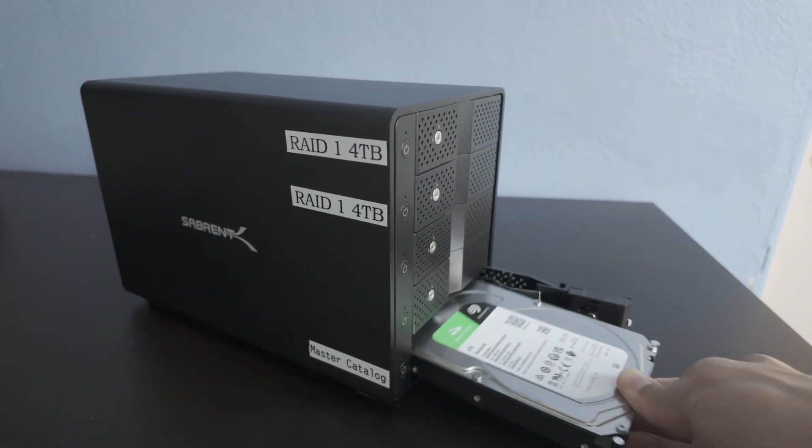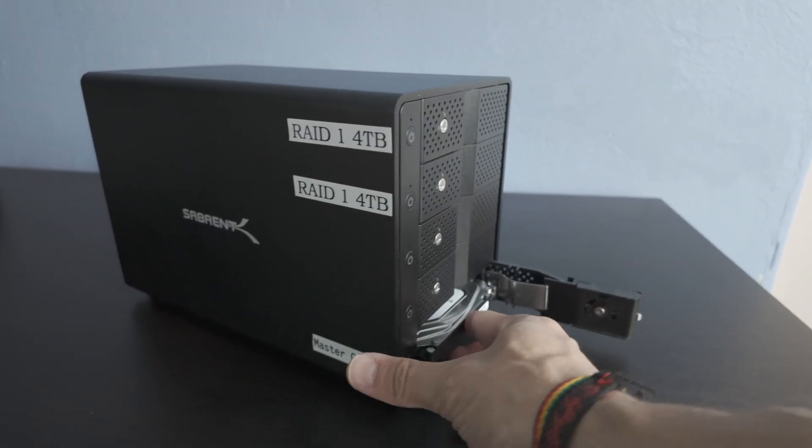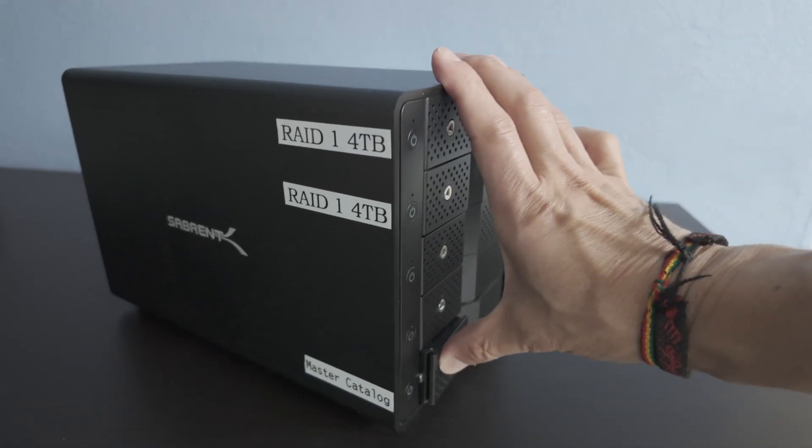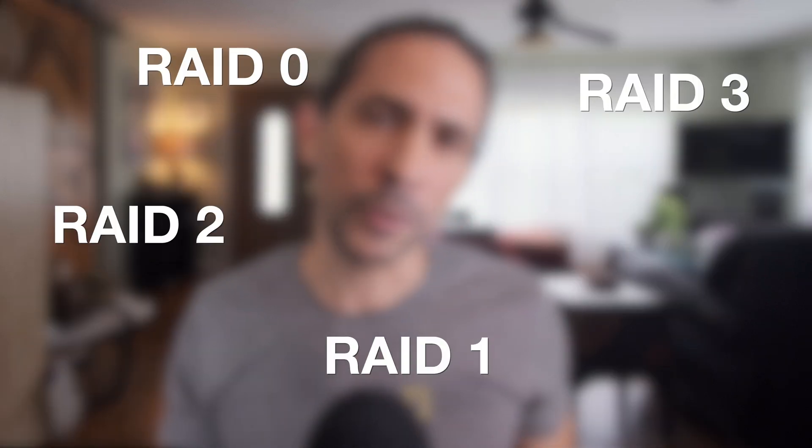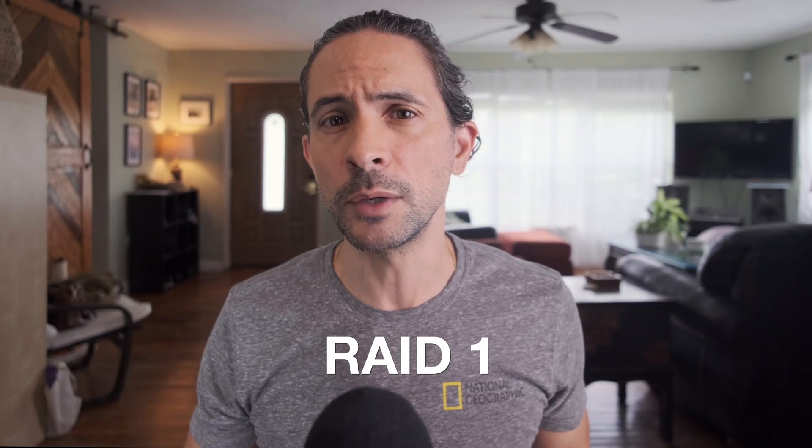Inside the enclosure I have three Seagate 4TB hard drives. They're not as fast as solid state drives, but they're cheaper and adequate for long-term storage purposes, especially when they're only used once or twice a month. One of the hard drives is my Master Catalog, and the other two are in a RAID 1 mirror configuration that I made using Disk Utility, a software that comes pre-installed on Apple computers. If you're on Windows, you have something similar called Disk Management. I've opted for the RAID 1 mirror configuration, which means an exact copy of the data exists on both RAID drives.